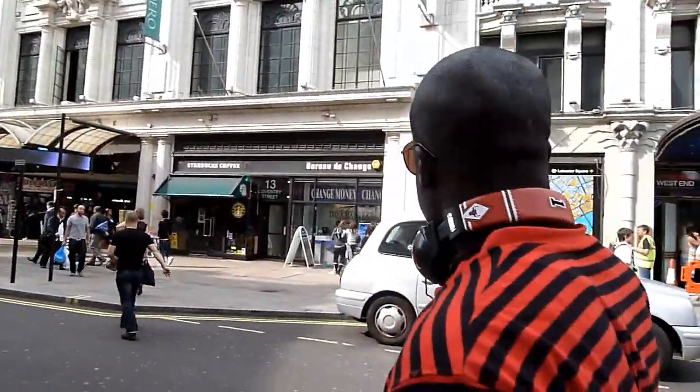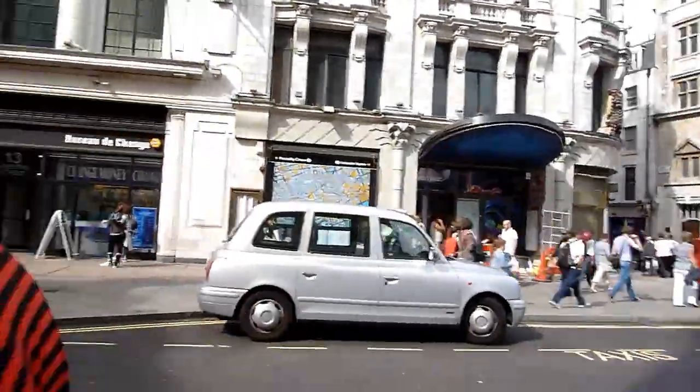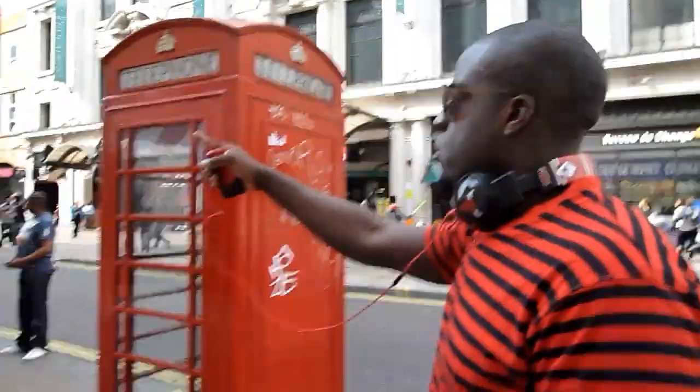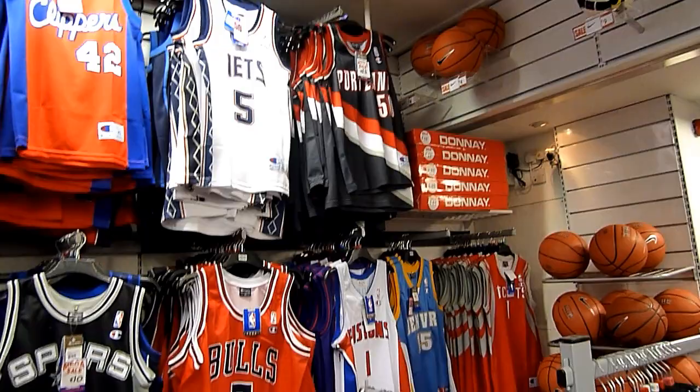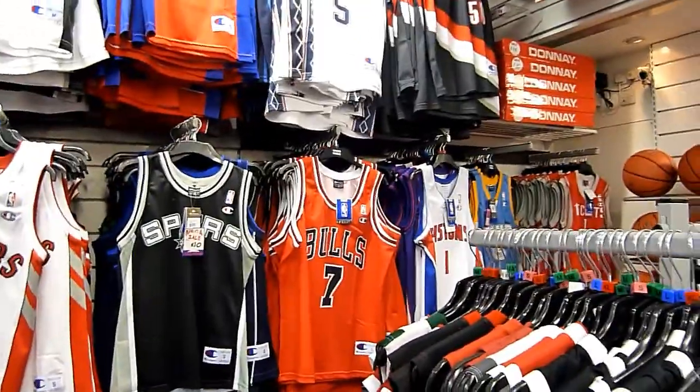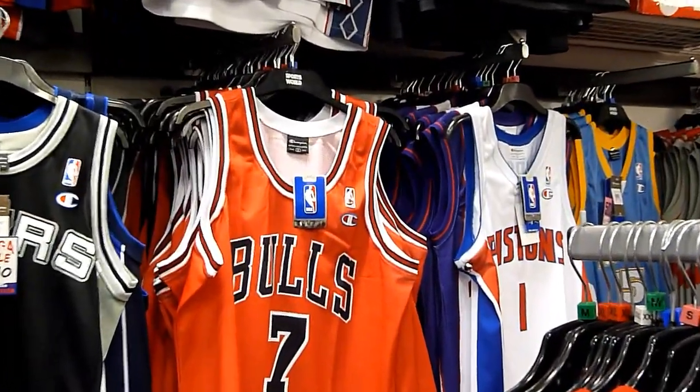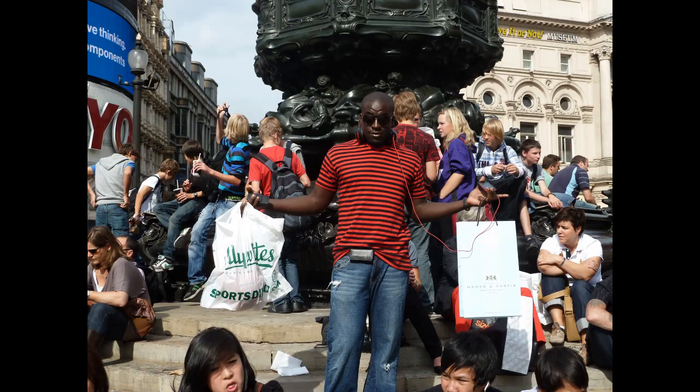Coming up you'll see a phone box here — the famous red telephone box — with graffiti on it. This is in the center of town where I started to pick, and they had basketball jerseys, the old champions, and even had Ben Gordon, but he doesn't even play for them. This video was taken in 2010.